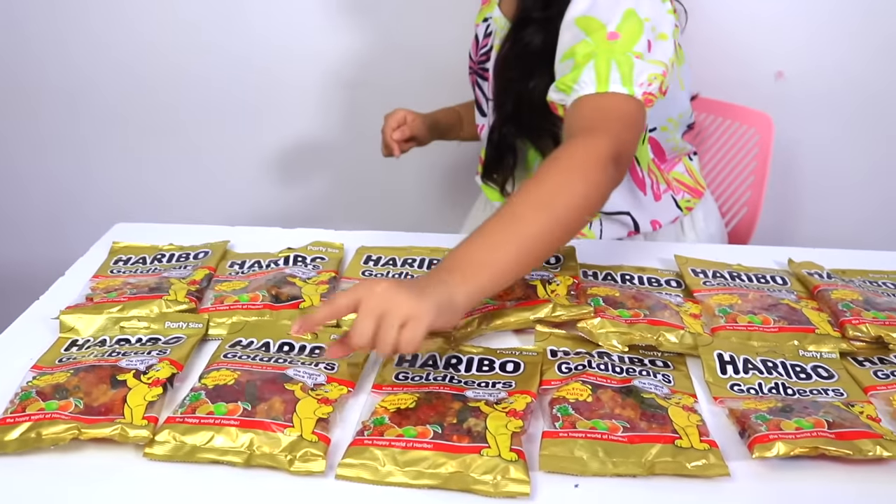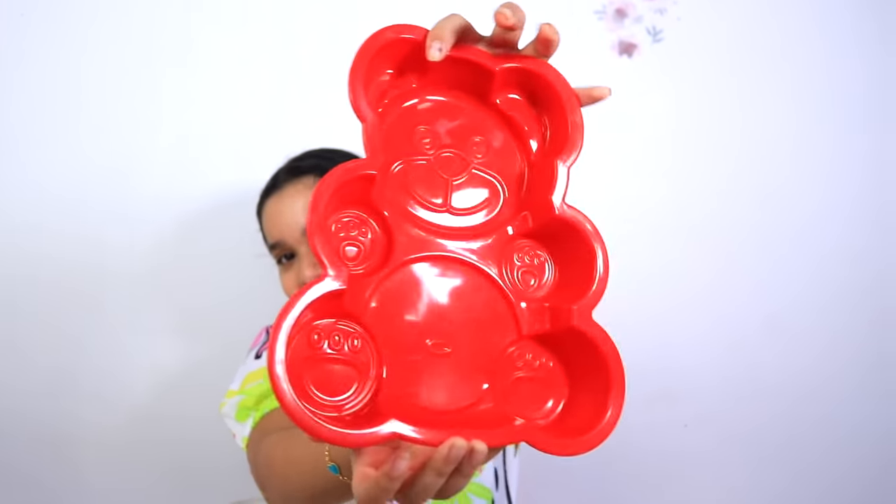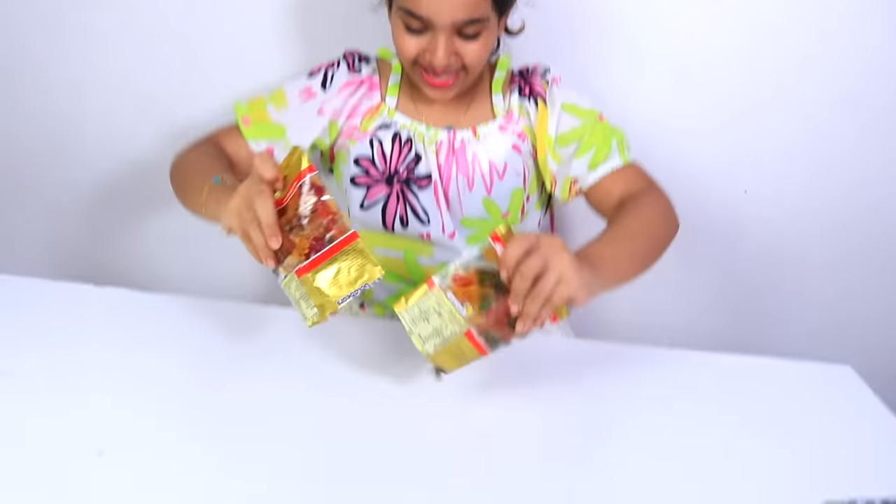How many are these? One, two, three, four, five, six, seven, eight, nine, ten, eleven, twelve, thirteen, fourteen, fifteen, sixteen, seventeen bags of gummy bears! I'm going to put it in this mold! Look how big it is! Let's empty the bags!